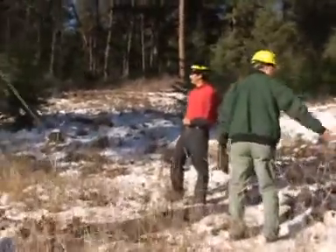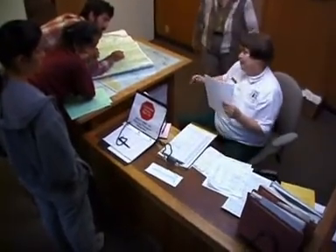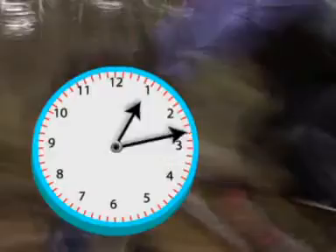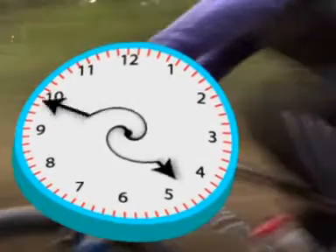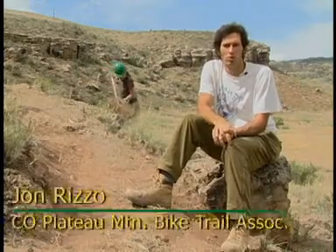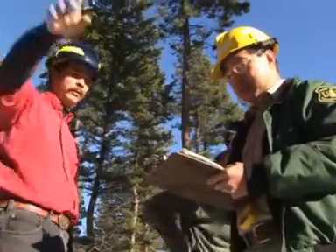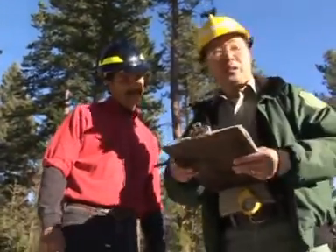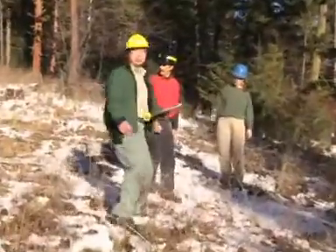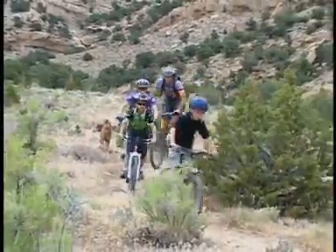After you have established a relationship with the land manager and presented your ideas, be patient. It takes time to get trail designs approved. It's a slow process with many hoops to jump through. So you wait a year the first year you want to start building trail, then plan ahead and get the next trail idea out there so it can go through all its review process. When you're done with the trail you're working on currently, the next one's ready to go. You just have to be patient. It's worth it to ride these trails and to have these trails for our kids to ride.